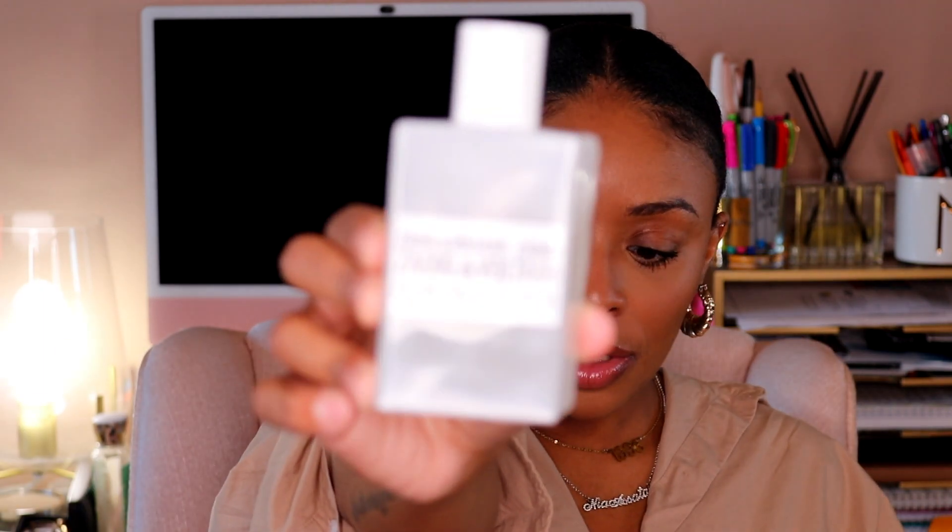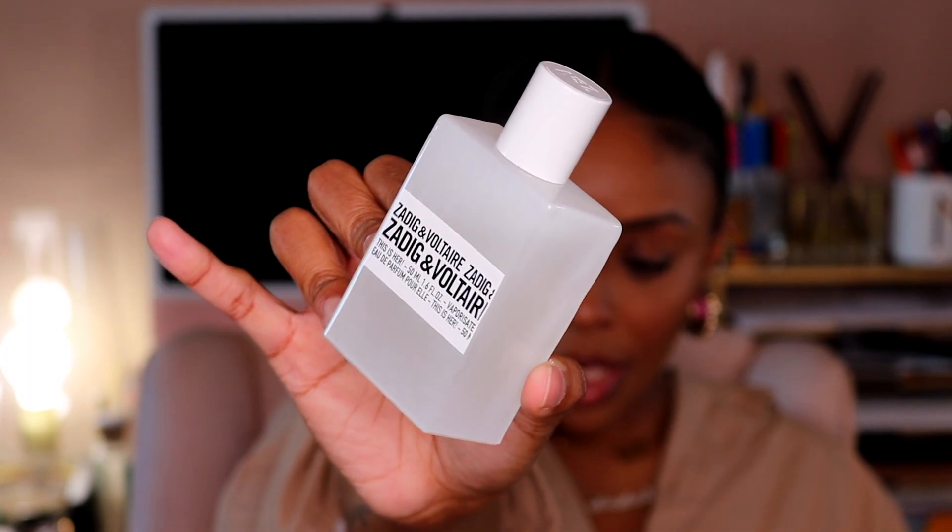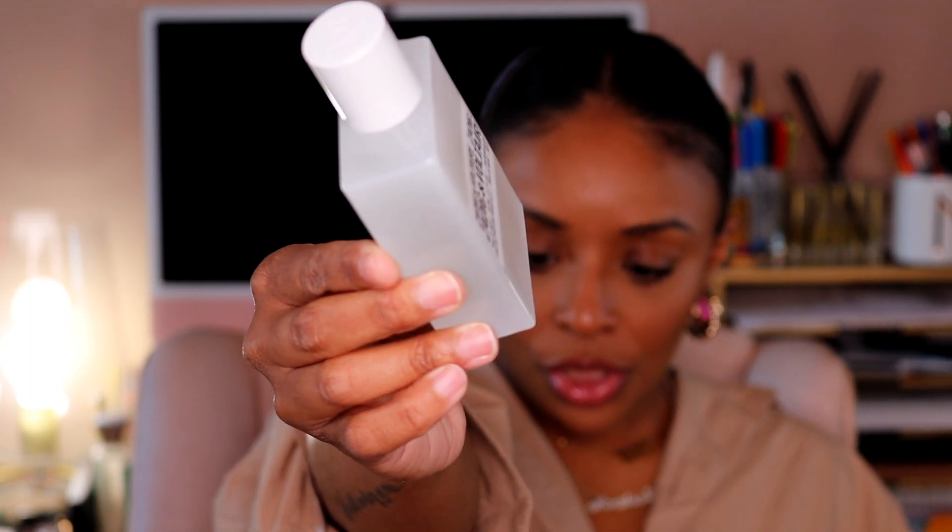So this is the 50-milliliter bottle. It typically retails for $93 — I got it on sale, but it's still under $100 at full price, so that's not bad. The bottle is pretty simplistic, nothing too much, but the juice inside — this fragrance embodies a woman who is confident, unpredictable, and irresistible. And if you ask anybody about me, I think that's how they would describe me, so this is definitely her.